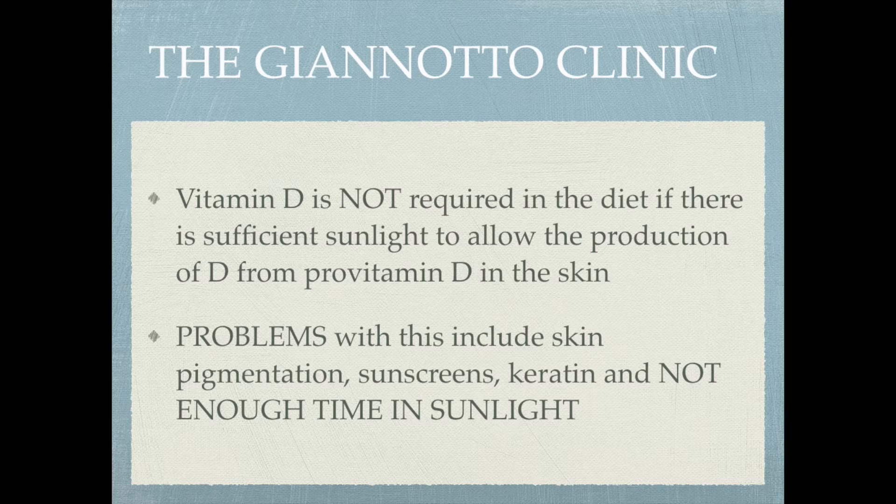Vitamin D is not required in the diet if there is sufficient sunlight to allow the production of vitamin D from pro-vitamin D in the skin. However, there are inherent problems with this. Skin protection factors, skin pigmentation, and keratin all block the effects of sunlight. With weather changes, more and more people are not producing enough vitamin D. It has been said that to produce enough vitamin D via sunlight you would have to be playing volleyball on the equator in a bikini 23 out of 24 hours a day. So we need vitamin D supplementation.